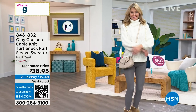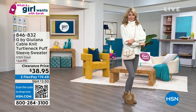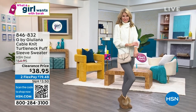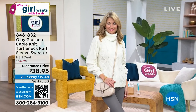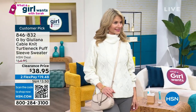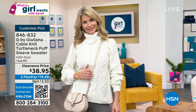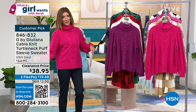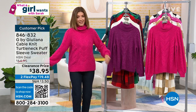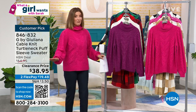Our beautiful Cara is wearing the G by Juliana turtleneck puff sleeve sweater. To kick off our new year, let's do a little clearance shopping — the best price, lowest price ever, only $38.95. One of my favorite sweaters from our girlfriend Juliana. I know it's also one of her favorites — in fact, I think this was her number one all-time favorite style of her entire sweater collection.